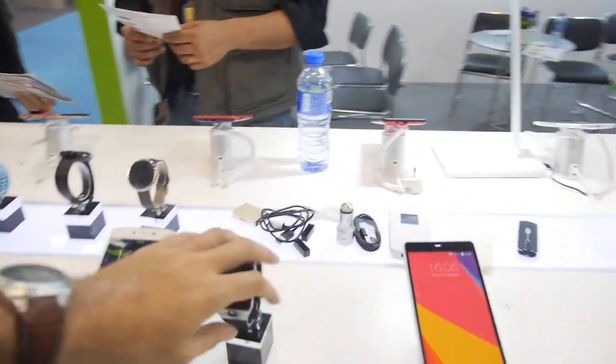They're also showing some wearables and accessories. They confirm they can do wearable products as well.